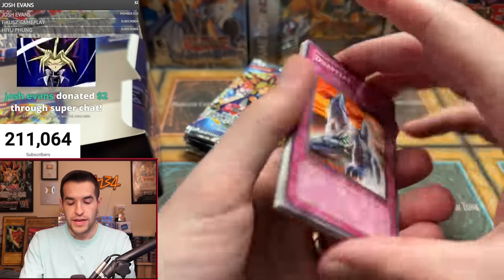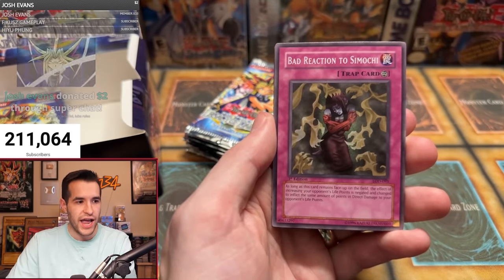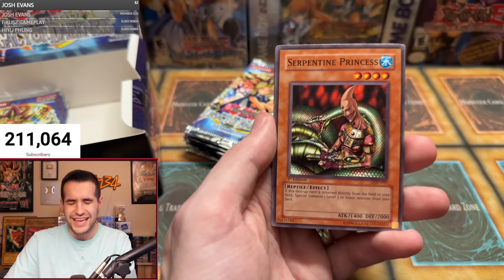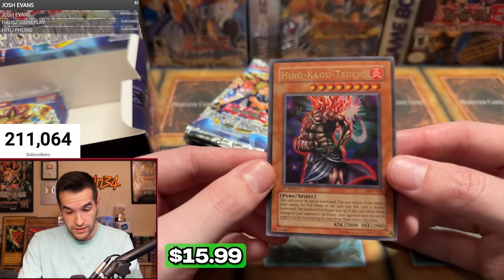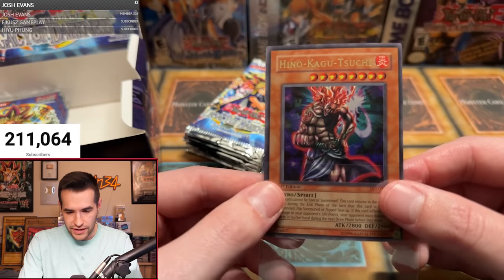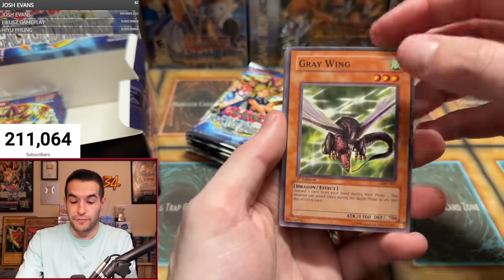Alex is one for three. Can he get two in a row? Disappear, Puppet Magic of Dark Ruler, Gray Wing, Ready for Intercepting, Super Rejuvenation, Bad Reaction to Simochi, Robo Lady, Serpentine Princess — and an ultra rare! It's Hinokaguchi — the centering is a bit off, but it's better than the others for sure. Back-to-back foils is pretty good! We've pulled all the fusion supers: Fiend Skull Dragon, Dark Balter, and Ryu Senshi.